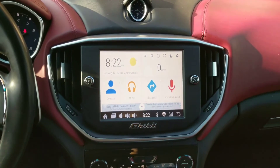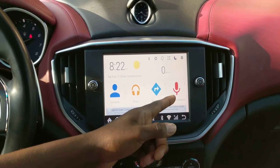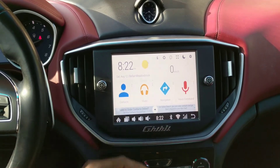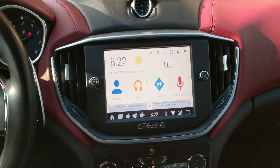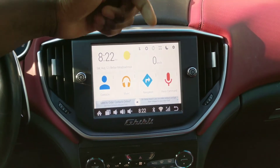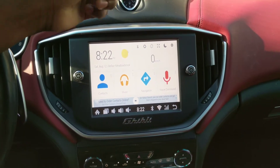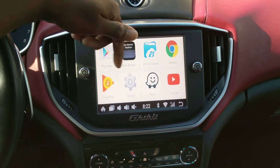You have voice command, you have music if you want to play music, and you have navigation here that links up directly to Google Maps for quick address finding.